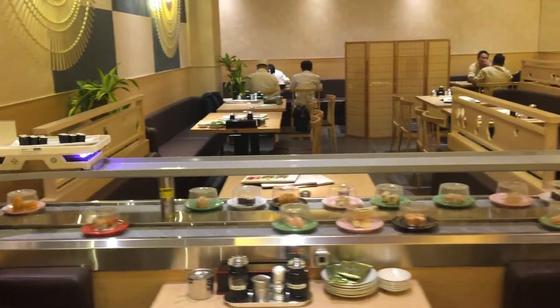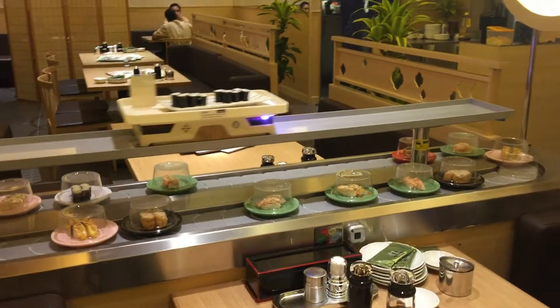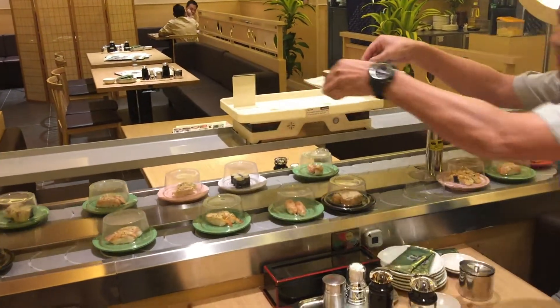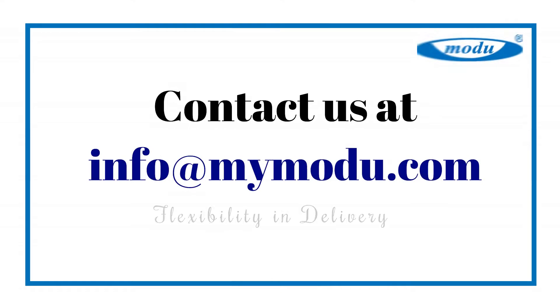The Modu food delivery robot is safe, fast, efficient, and very reliable. It is always ready to serve your customers and provides a fun and unique dining experience. Please contact a Modu representative to find out more about our unique delivery system.